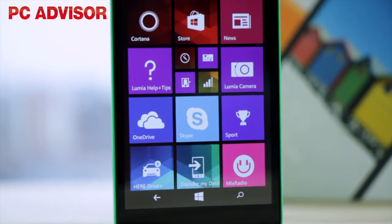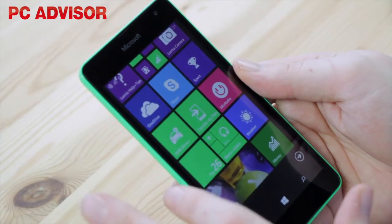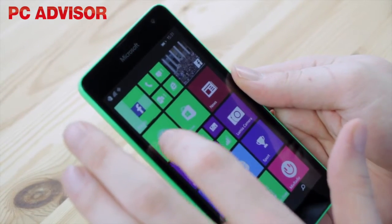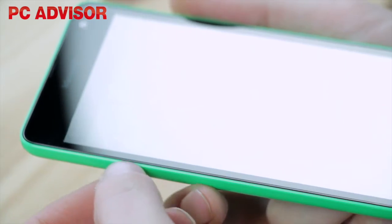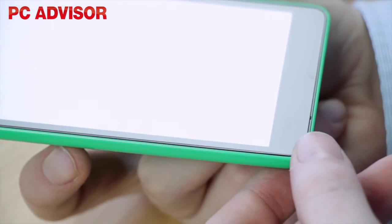The screen has a resolution of 960x540, which is pretty poor in 2015, but it's an IPS panel and has a just acceptable pixel density of 220 pixels per inch. Unfortunately, the LCD panel isn't laminated to the cover glass, so it looks as though it's sunken inside the phone.